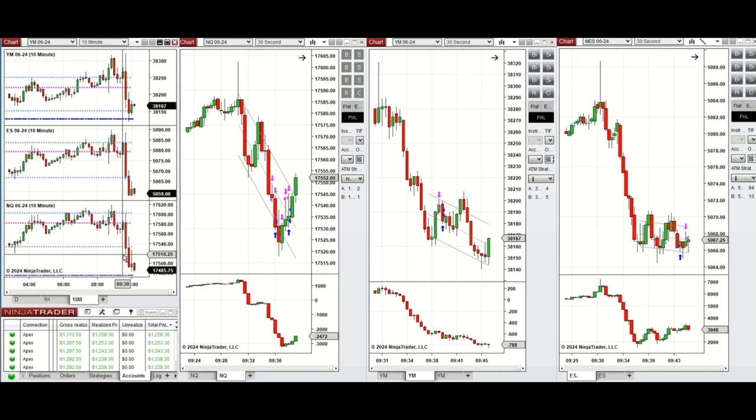By looking at the 10-minute macro chart, we see that after the New York market opening the price went up slightly, had a small pullback, and then sellers came back and pushed the price higher. This initial wave around 9:35 was taken with sell short positions.